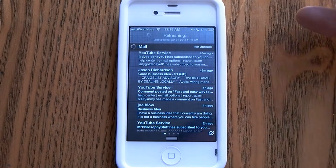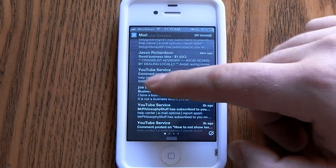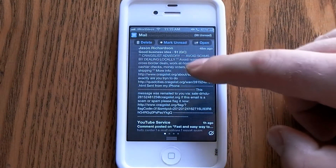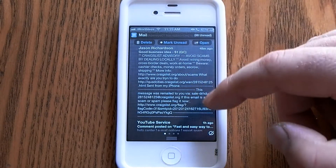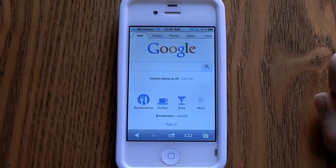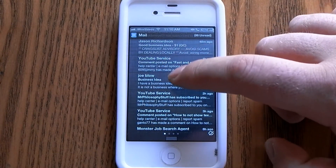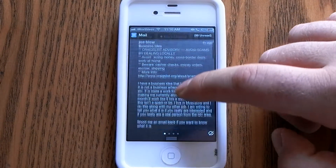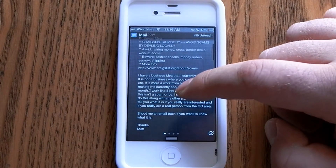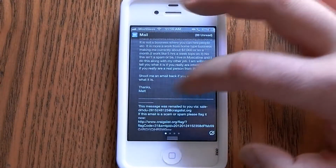The cool thing about this is that you can just tap on it — you can either open it or just take a quick glance, read it real quick, see what they said, and then go back to whatever you're doing. A lot of times you'll be playing a game or surfing the internet, so it's very convenient that you can see what they wrote and actually write them back.